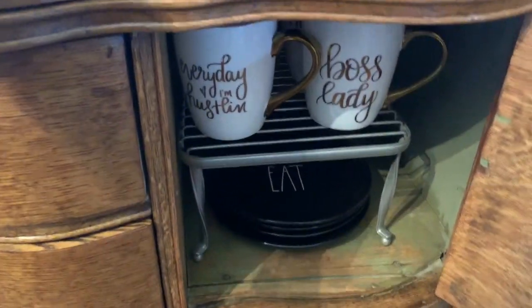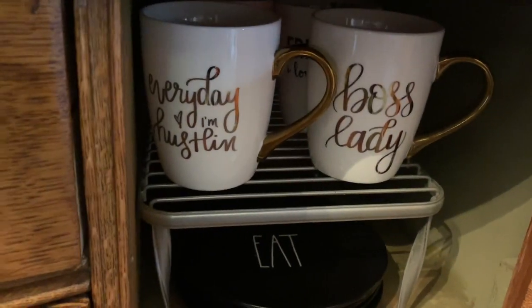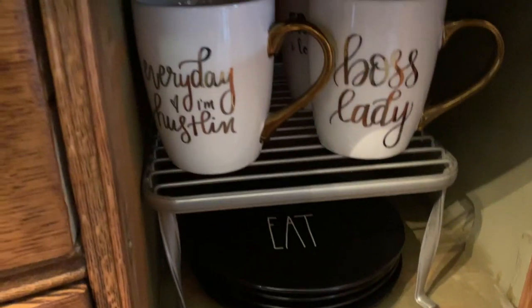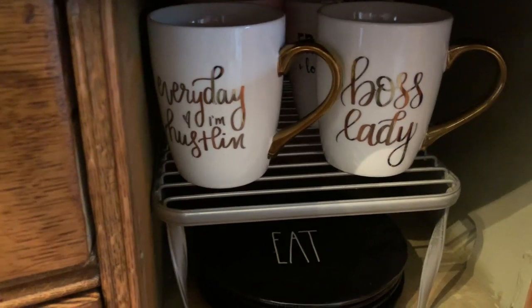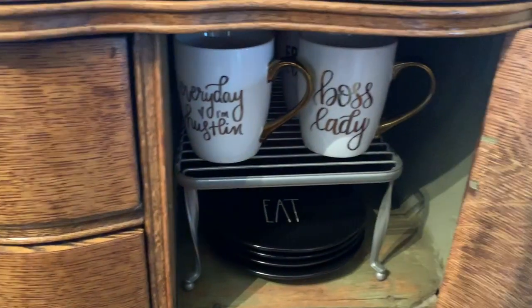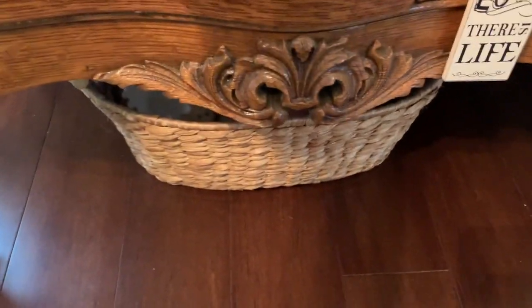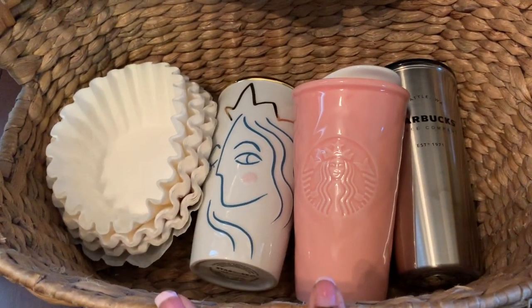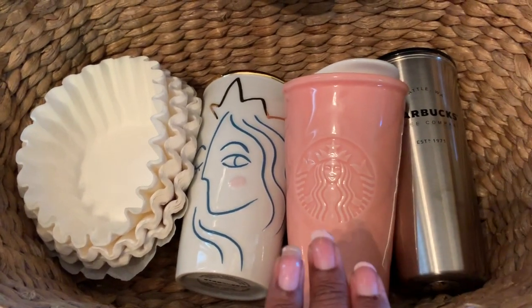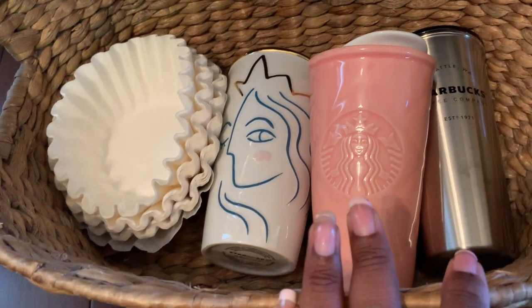Now we're going into the cupboard. I'm probably going to paint this coffee bar — I'm still thinking about it. Underneath I have some more cups, my Rae Dunn plate, and those cups are from Sweet Water Decor, some of my favorites. I have some Starbucks back there too — all my cups do not fit in here, I have such a collection. Underneath is just extra storage using a basket I had in the house — extra coffee filters for the other coffee pot and some favorite Starbucks cups I keep for a quick grab.